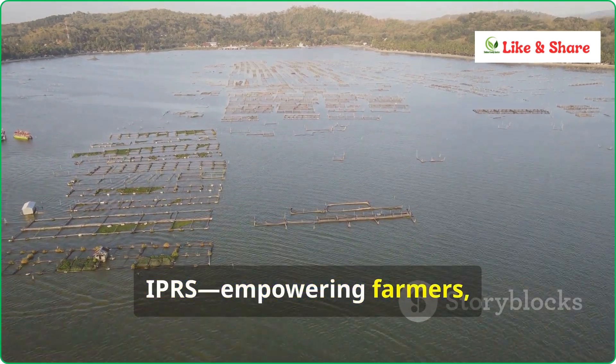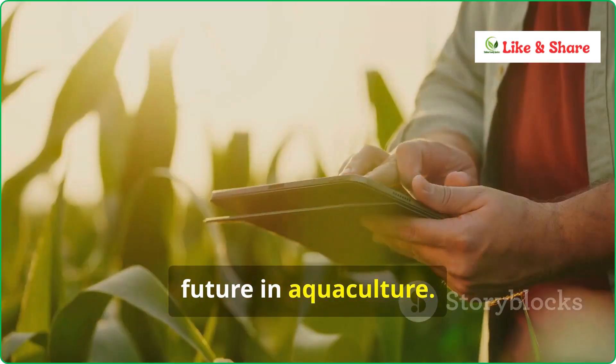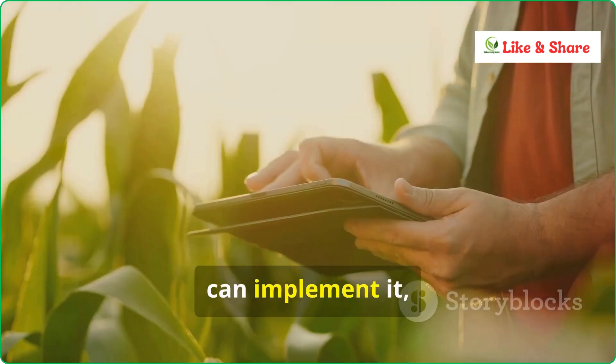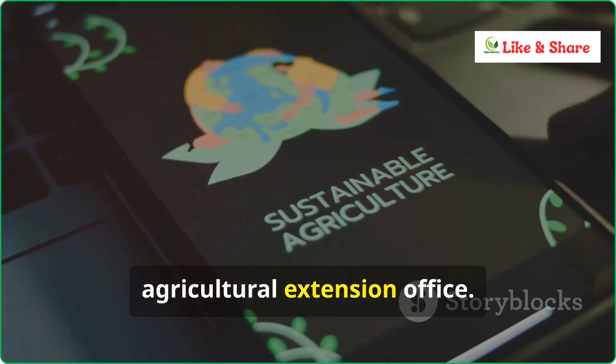IPRS — empowering farmers, protecting the environment, and paving the way for a sustainable future in aquaculture. For more information on IPRS and how you can implement it, visit our website or contact your local Agricultural Extension Office.